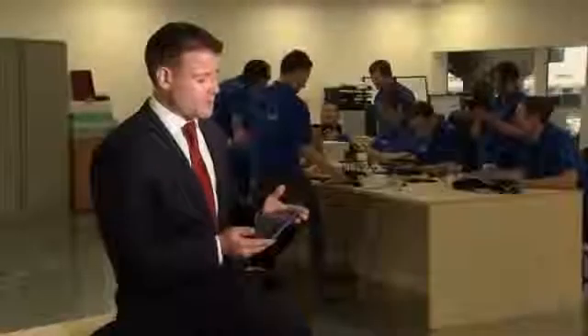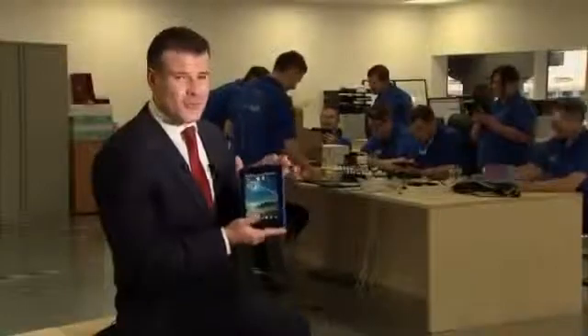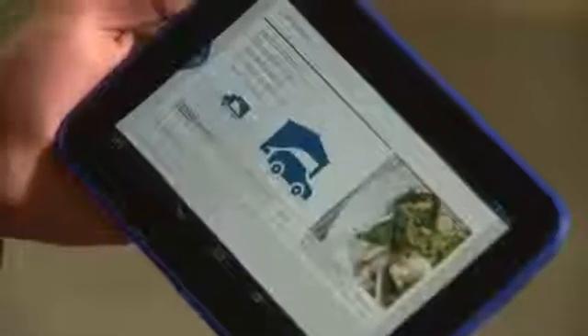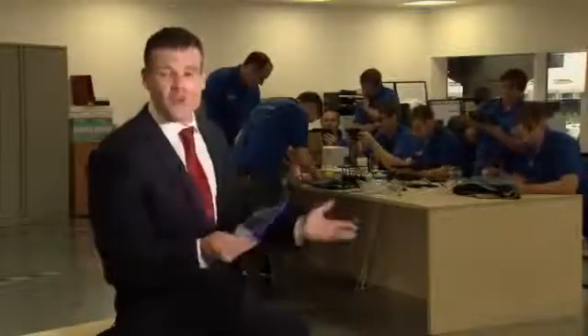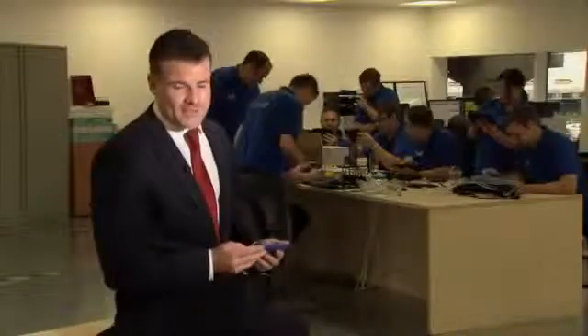So why do it and why at this price? For Tesco the main motivation is not the profit on the tablets themselves but rather their potential. Because embedded onto each one is what they call the Tesco launcher. With one tap you're taken to a shop window for all of Tesco's different services — be it grocery shopping, music and video streaming, even its bank. So the hope is that anyone who buys one of these will become a more committed member of the Tesco family.